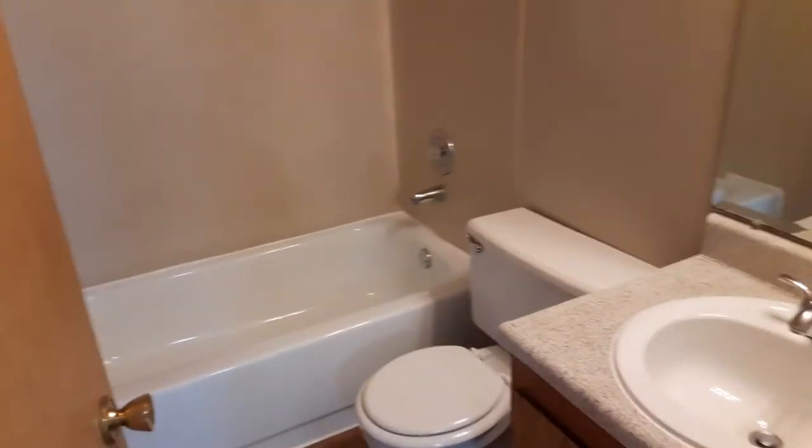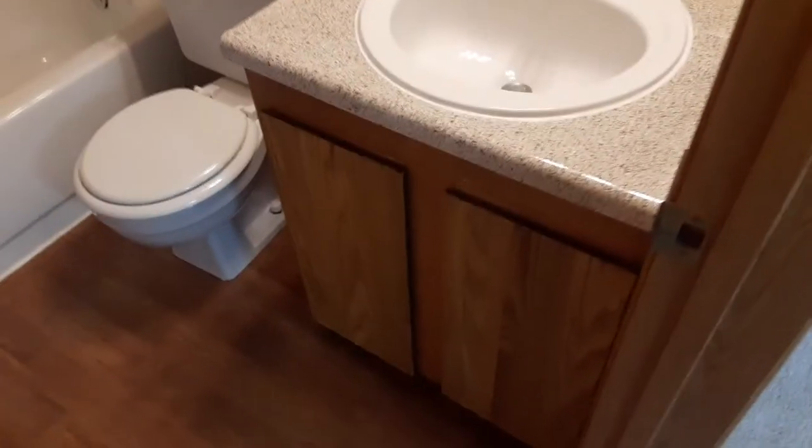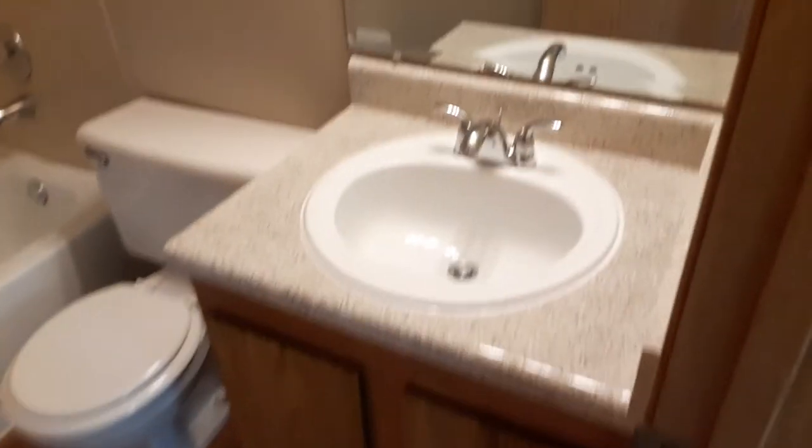Just outside your bedroom, you have your bathroom — a four-piece bathroom. You have a shower, tub, toilet, and a sink with a vanity underneath for storage.